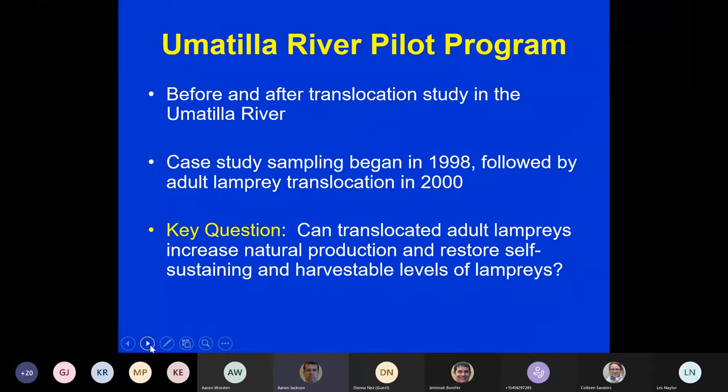Our case study sampling began in 1998, followed by adult translocation in 2000. The key question we asked was: can these translocated fish increase natural production and restore self-sustaining and harvestable levels of lamprey?